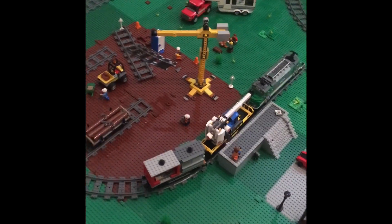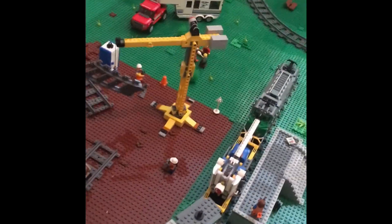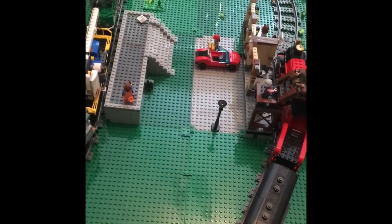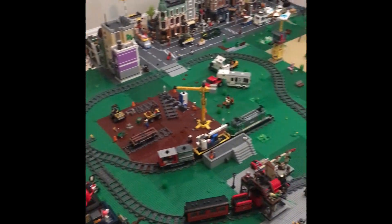Over here I added a crane, I added a porta potty, and I added a bunch more people working on the thing, and I even added a parking lot. And that's it. Goodbye.